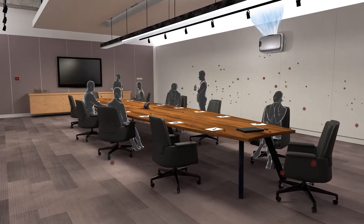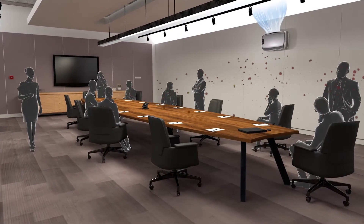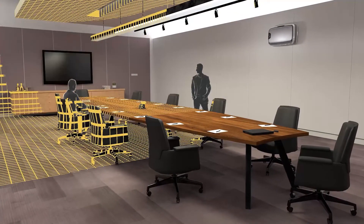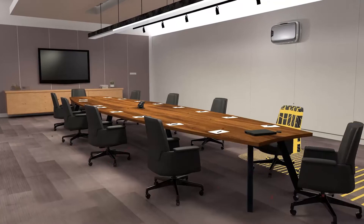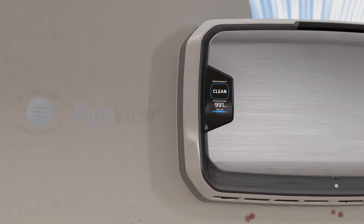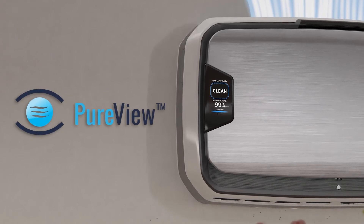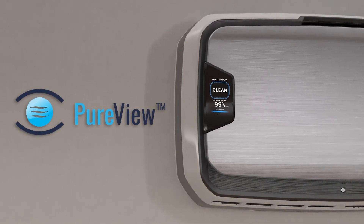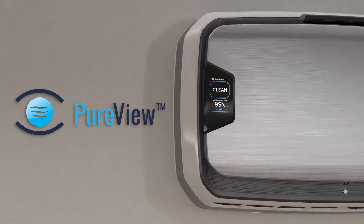Aromax Pro senses occupants entering the space and immediately works to increase the air exchange rate to quickly purify the air. And as people leave, it shifts to standby mode to conserve energy and extend filter life. PureView technology enables you to actually see it working, allowing real-time monitoring of air quality to show you the air is clean.